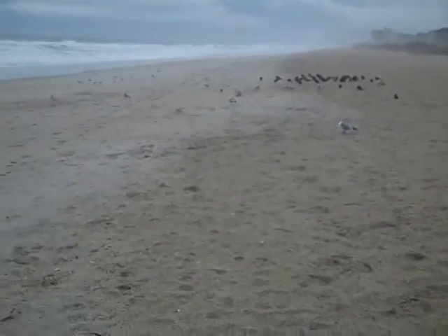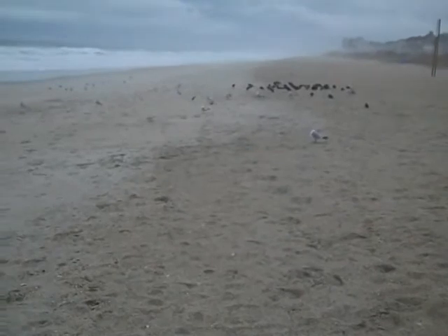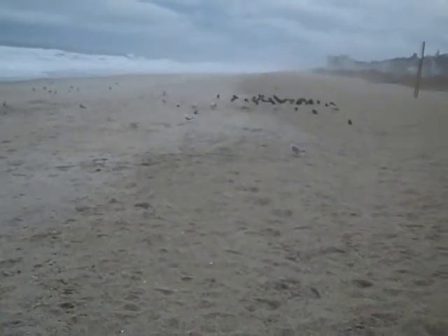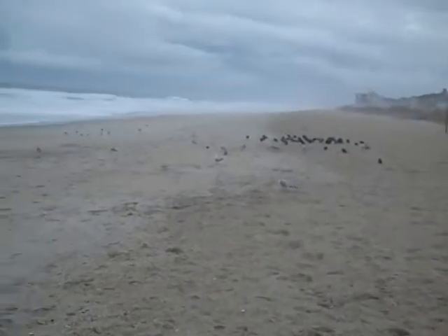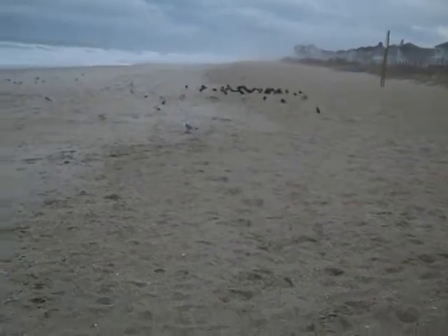This would be looking south, and the other direction was looking north. South is where I'm from — it's the next island down from Wrightsville Beach. You probably can't see it from here, but there's a pier right down there, and it's also fogged in.